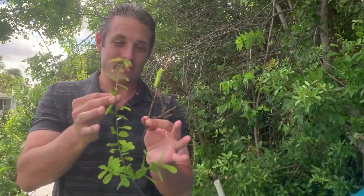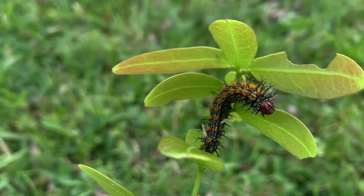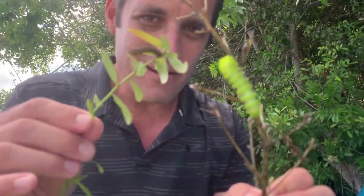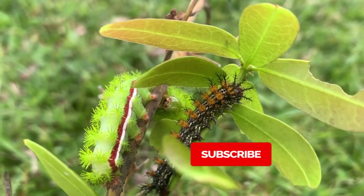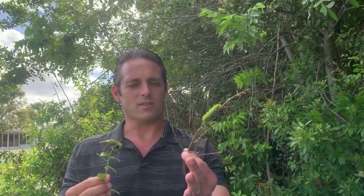Which one of these two caterpillars stings worse? I have an Io moth and I have a buck moth. Both have stinging spines. I'm actually going to have one sting me on one hand and one sting me on the other, and I'm going to tell you which one actually hurts worse. I can't believe I'm doing this. Don't forget to subscribe to the channel, hit the bell for notifications, and give me the thumbs up.